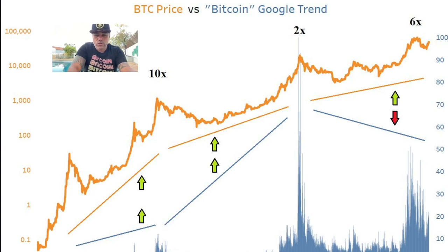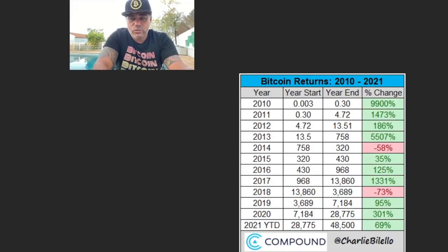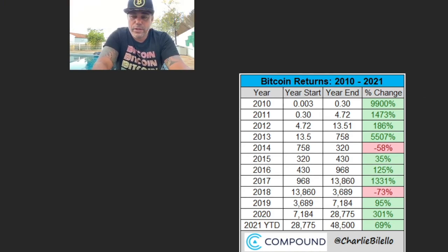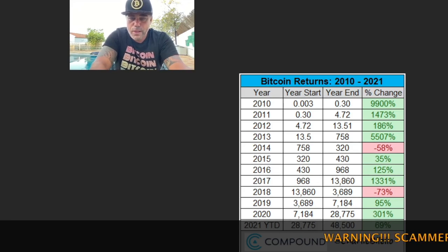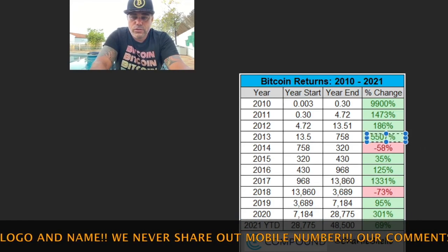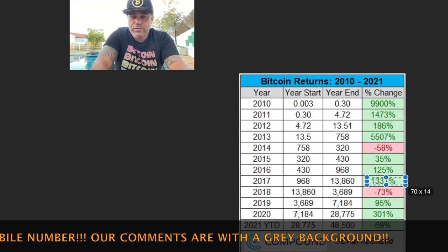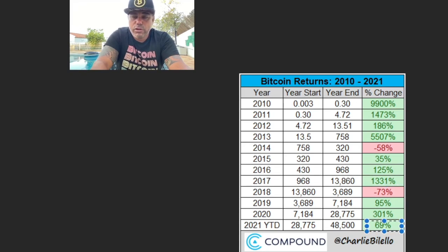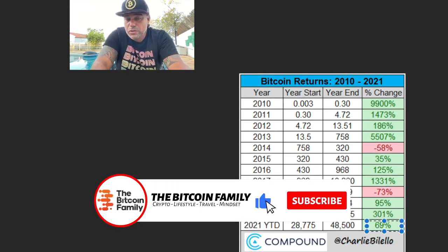This chart shows Bitcoin returns per year. In 2010 it was 9,900%, then 1,400%, 186%, 5,500%, minus 58%, 35%, 125% — the average comes to around 200%. This year we are at the bottom at 69%. Looking at bull run years — 2013 was 5,000%, 2017 was 300% — averaging around 350%. From 69% to 350% is roughly 4-5x from here, which would bring the price to between 200k and 250k.